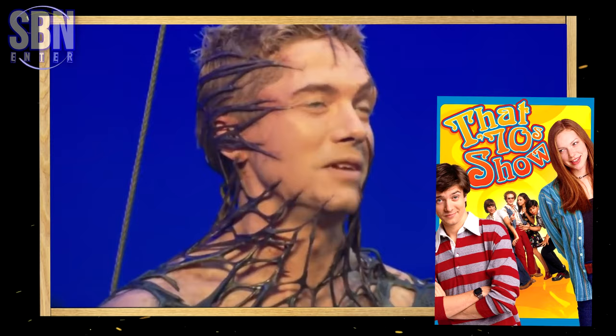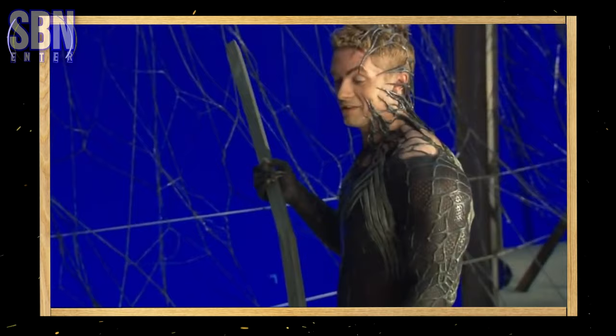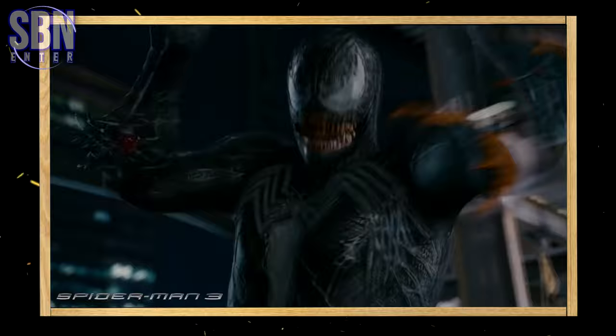To prepare for his role as Venom, Topher Grace worked out for 6 months, gaining 24 pounds of muscle. While being in the Venom costume, Topher Grace didn't drink any water during his breaks because he couldn't use the bathroom with his costume on. One of the sounds used for Venom is of a Tasmanian Devil.